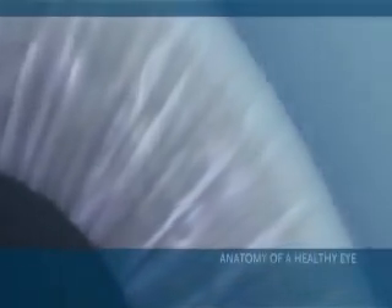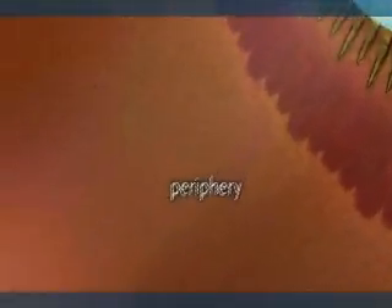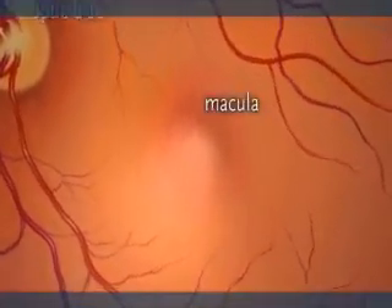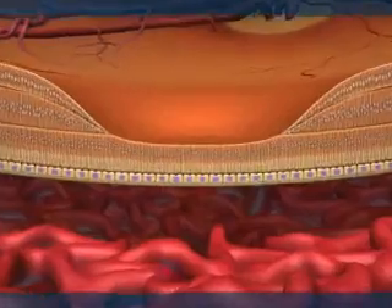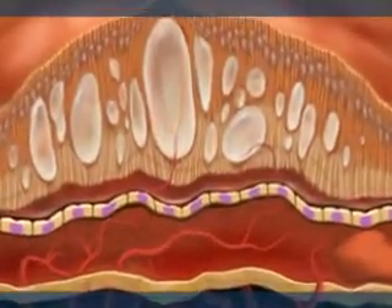Let's take a closer look at a healthy eye before the onset of neovascular AMD. As we enter the eye, we see the periphery and the central retina, the optic disc, the macula, and the fovea. This is the cross-section of a healthy retina. In contrast, neovascular AMD disrupts the anatomy of the retina, leading to central vision loss.